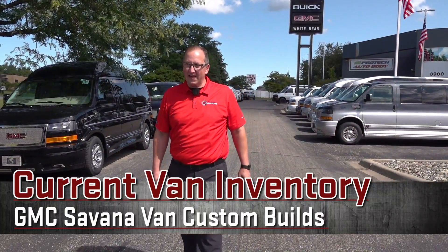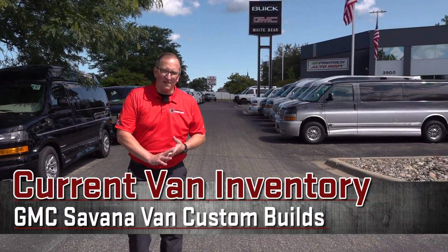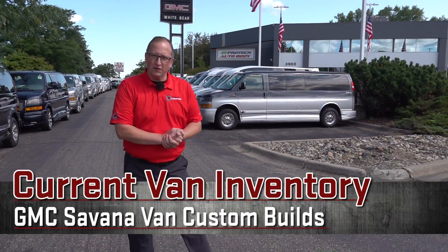Hello, my name is Mike Kienest and today we're on site at the White Bear Lake Superstore in White Bear Lake, Minnesota. It's a beautiful sunny day with no humidity. We're going to show you a lot of vans today.